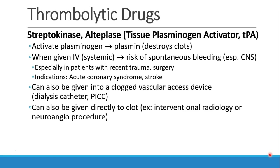They can also be given through a clogged vascular access device, like a dialysis catheter or a PICC line, in hopes of opening up the clot blocking that device. You could also give them directly to the clot through an interventional radiology or neuroangio procedure, in which case the dose would be much lower and the systemic side effects would be greatly reduced.